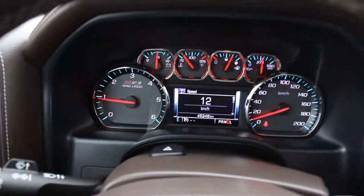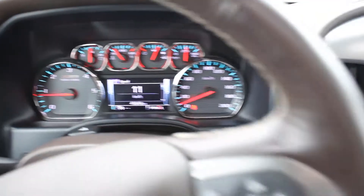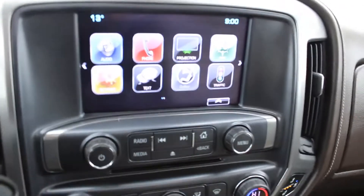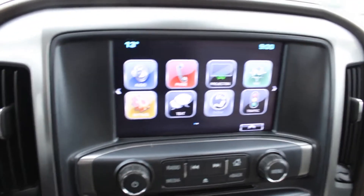The driver information screen is active — it shows your speed and the current kilometers on the vehicle. The steering wheel is leather-stitched with amenities on both sides: all your audio controls on the right and other options on the left. It's got an eight-inch diagonal color touch screen.